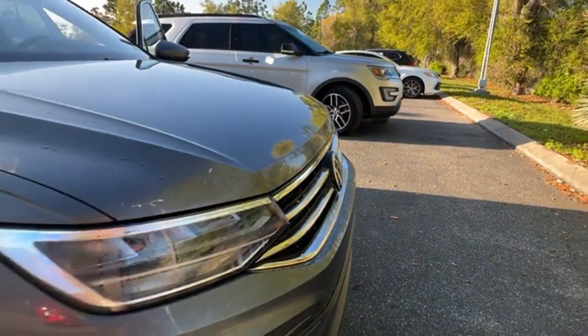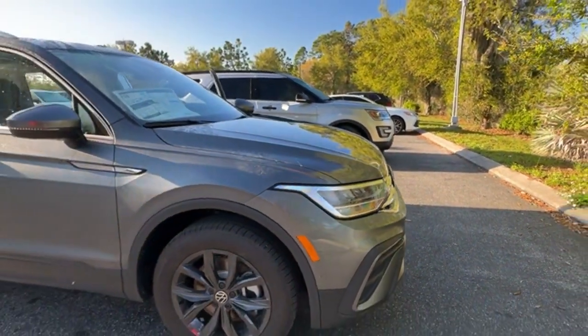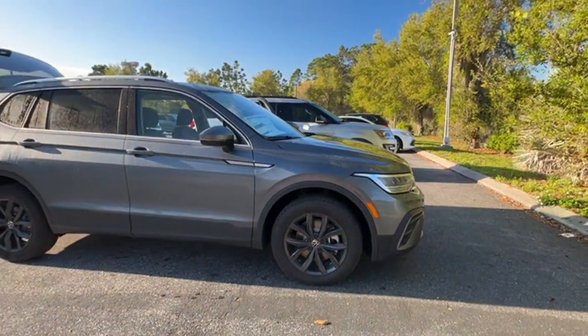2024 Volkswagen Tiguan. This SUV offers space as well as power and performance.